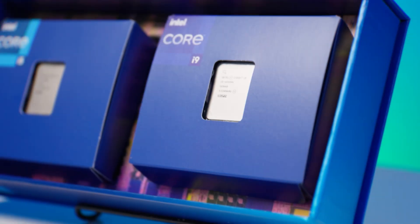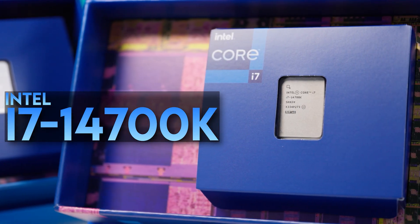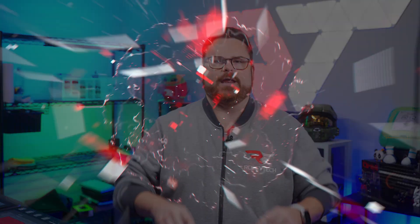We're celebrating Intel's 14th generation core CPUs in a big way with an epic custom PC giveaway. Not to mention we're going to tell you all about the 14700k — what we saw in performance and thermals, and how you can build a sweet custom PC if you don't win. Plus a few special somethings along the way. Let's get started.